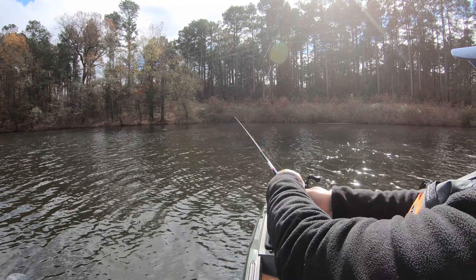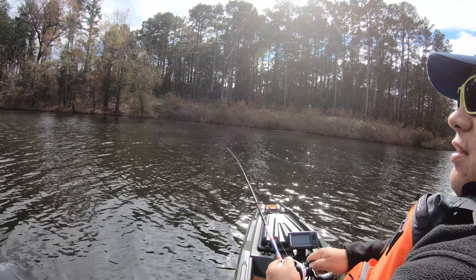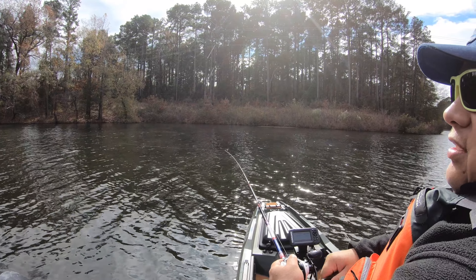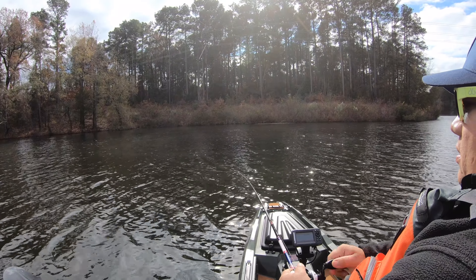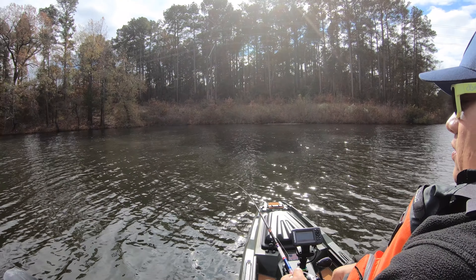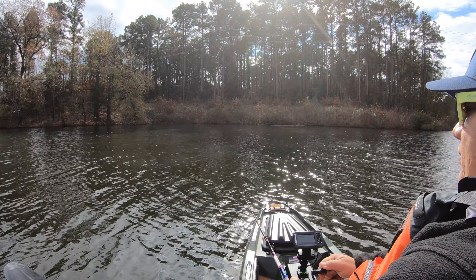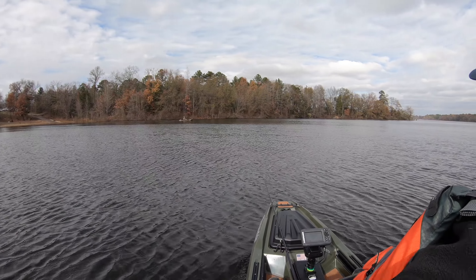Well, you know it's going to be a busy day at the lake when you pull up and there's like 100 trucks at the boat ramp. I made it out on the lake. You guys probably cannot see it, but I got the fish finder set up.